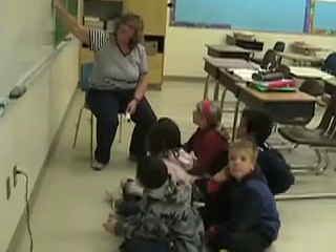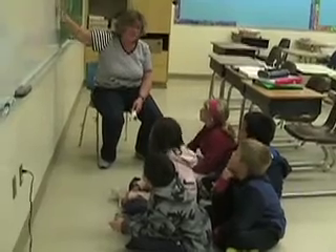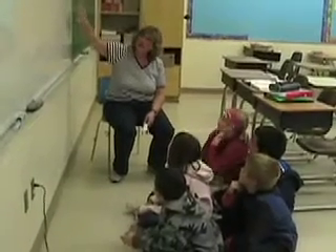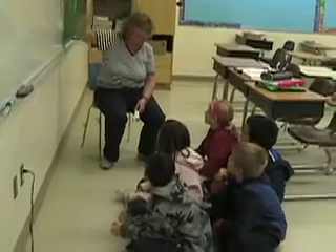Yesterday we matched letters to pictures, and we even did some writing. After you matched the letters, I had each of you go up to the whiteboard and write as many words as you could using your sound spelling from that picture.